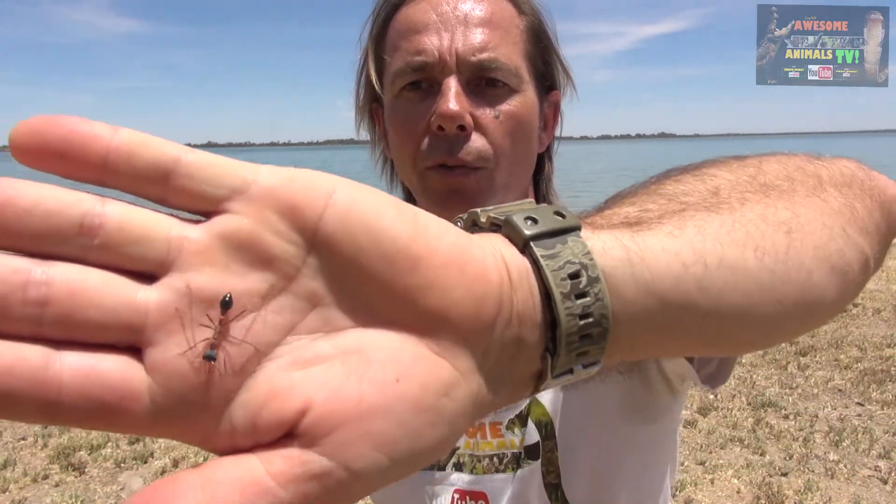Here he is - the inch ant is cranky. These are Australia's version of the bullet ant pretty much. The easiest way to explain these species of ants is if you can imagine a wasp without wings that can sting multiple times. That's what you've got here.